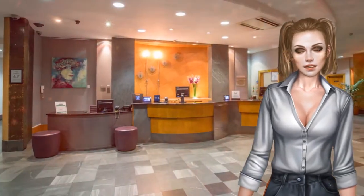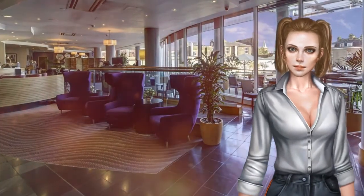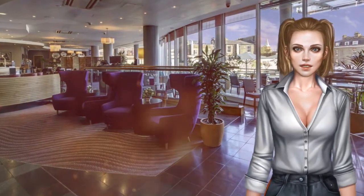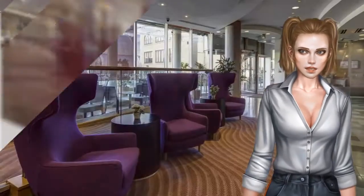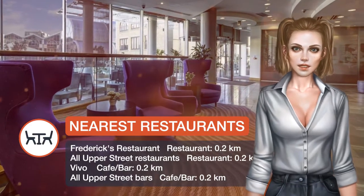Free limited Wi-Fi is available in the public areas. Relax in a stylish, elegantly furnished guest room or suite with modern amenities and new decor. Catch up with work at the desk, or relax watching on-demand movies on the 42-inch flat-screen TV.